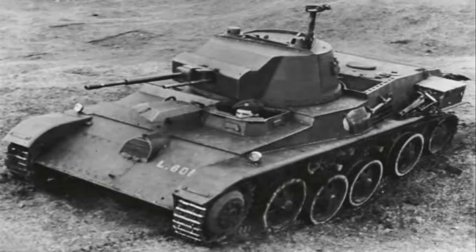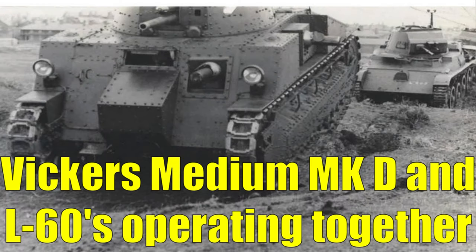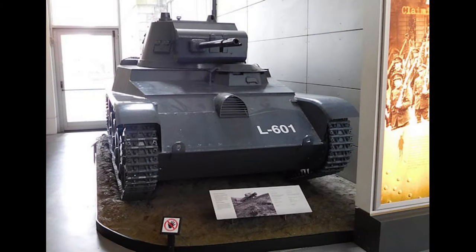A few years after acquiring the Mark D, Ireland would be interested in acquiring more tanks — this time the Swedish Landsverk L60, of which two would be bought and shipped to Ireland, bringing the total tank force to three tanks. The more modern L60s were far more mobile and versatile than the rather outdated and slow Mark D. Like with the Mark D, these would be used to train troops, and they survived in service until 1968, giving a whopping 34 years of service, with both examples surviving to this day.